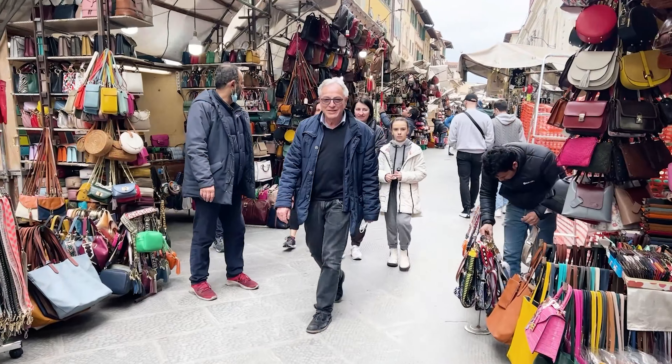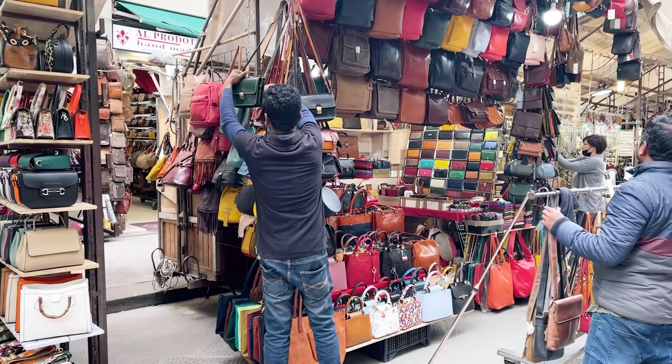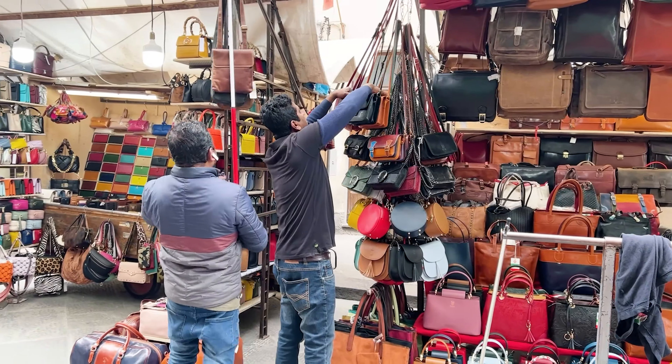It was just 10am, but the markets and the streets are already very energetic. You can find all kinds of leather products there.